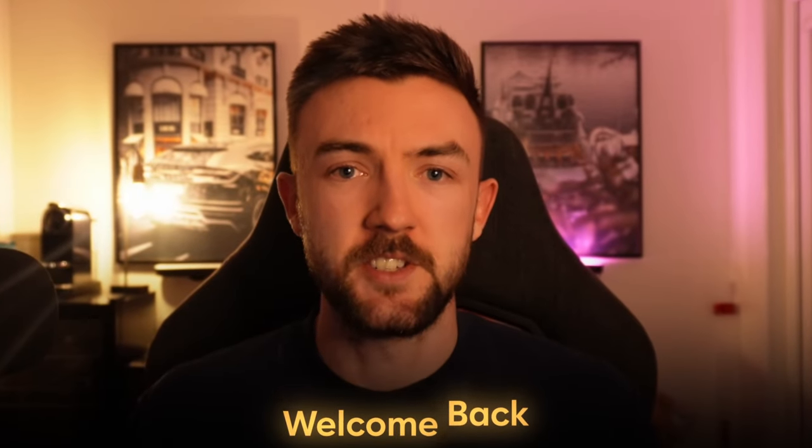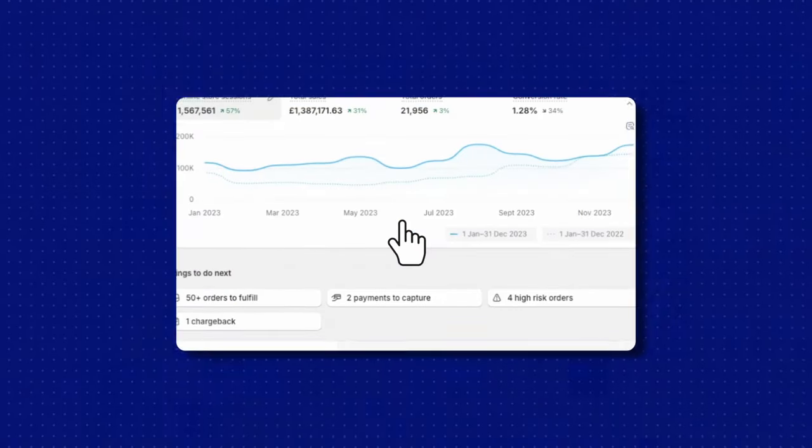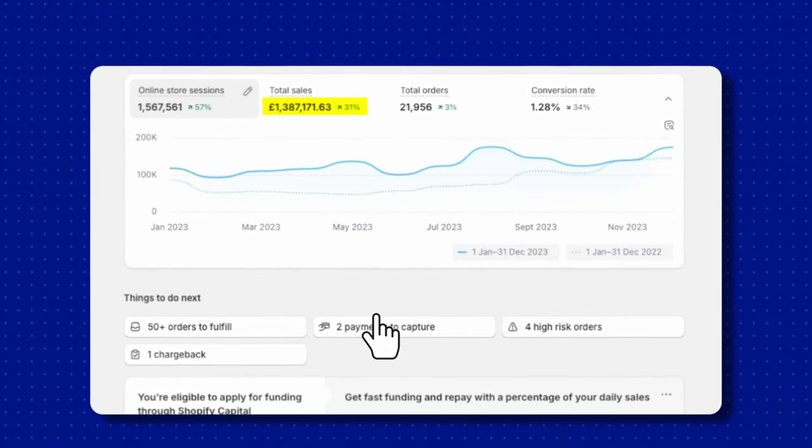Welcome back everyone to another brand new video. Today's video is going to be a bit different. I'm going to be diving into a few things that have allowed one of my businesses to generate £1,387,000 in the last year, and give you some key pointers throughout this video on how you can achieve these sorts of numbers as well.